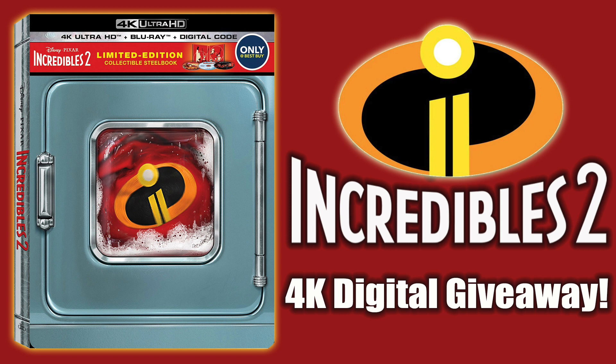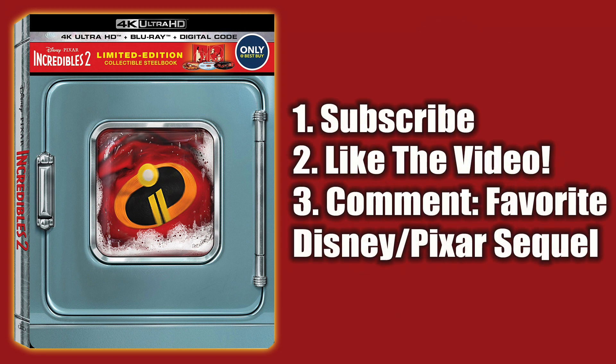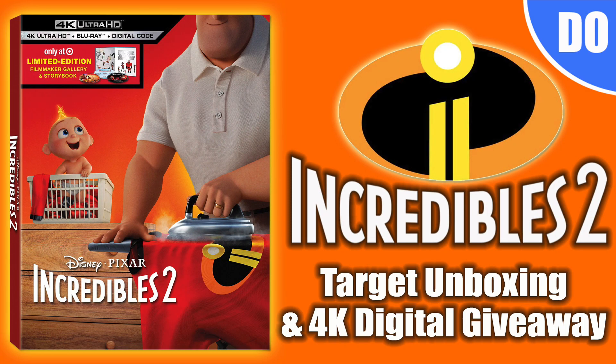As I mentioned, I am giving away the digital copy of Incredibles 2. To enter, you just need to be a subscriber, like the video, and comment below with your favorite Disney or Pixar sequel. This Sunday I will pick a winner at random. Also be on the lookout tomorrow for my Incredibles 2 Target exclusive unboxing, giving you another chance to win a digital copy.